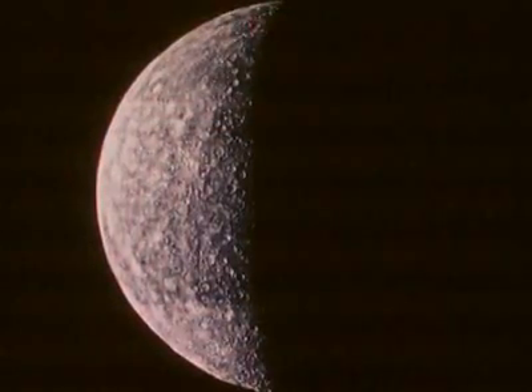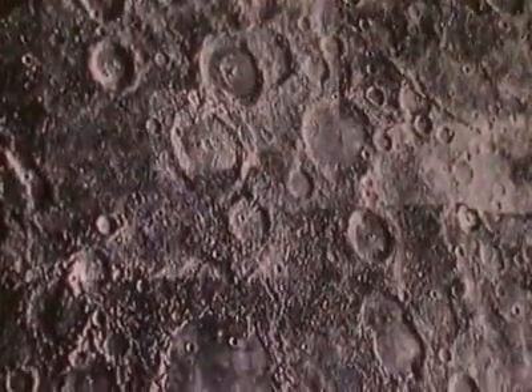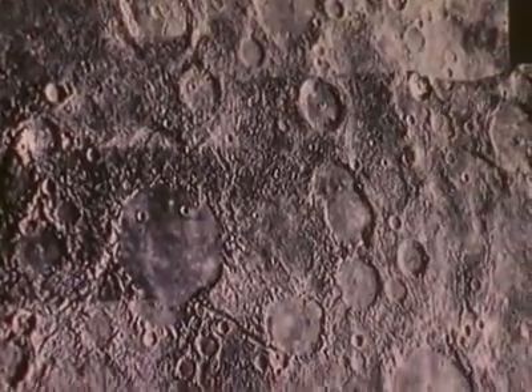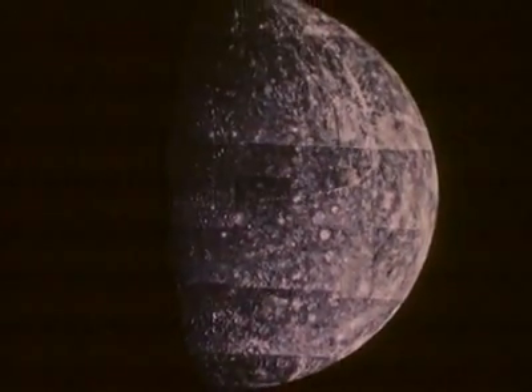Mercury, the smallest of the inner planets, is a barren world nearly covered with meteorite impact craters. There has been almost no geologic activity on Mercury for more than three billion years. Because of its low gravitational pull and the intense heat so near the Sun, Mercury has no water and very little atmosphere — in fact, it probably never had very much.